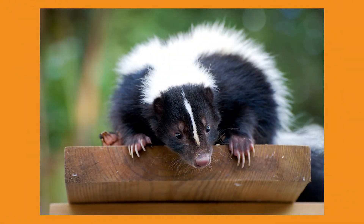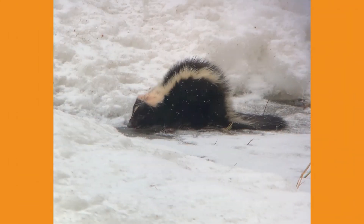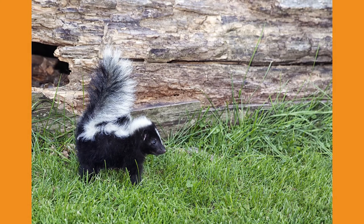The most notable characteristic that makes skunks stand out from other mammals is their defense system. Skunks won't run away from predators but will spray an oily musk that comes from two scent glands located at the base of their tail. This releases a foul smell that can be detected over half a mile away. They tend to only use this defense mechanism when they are cornered or defending their young.